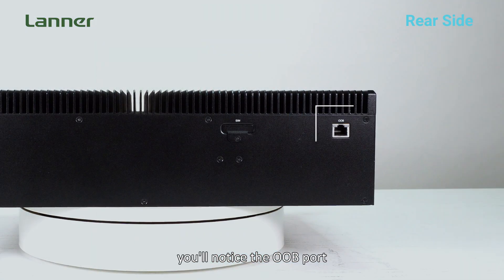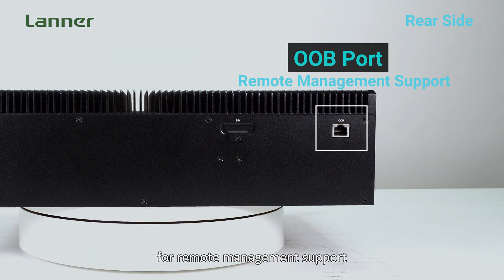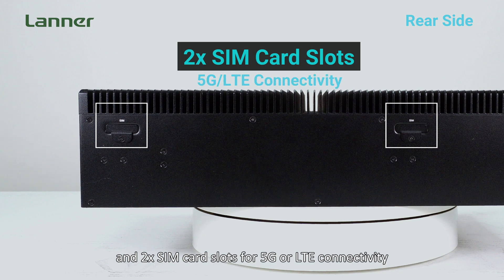And on the back, you will notice the OOB port for remote management support and two SIM card slots for 5G or LTE connectivity.